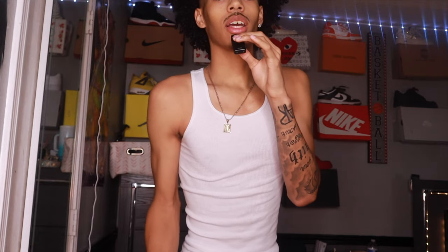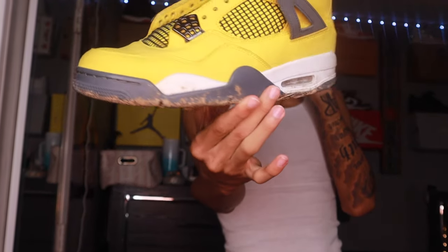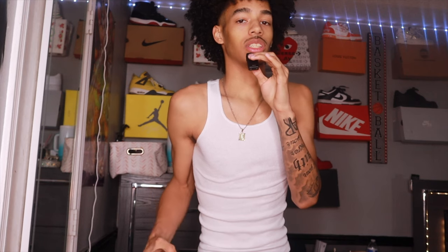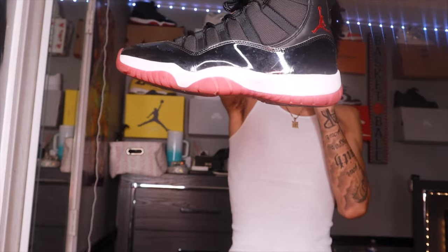I completely beat up this next sneaker — the Air Jordan 4 Lightnings. I went muddy right after the mall and wasn't prepared. They have no laces because I tried cleaning them and kind of gave up in the process. The bottom of the shoe is just a mess. These are honestly in retirement — they've been retired for about two years now. Can someone help me find someone to clean these?